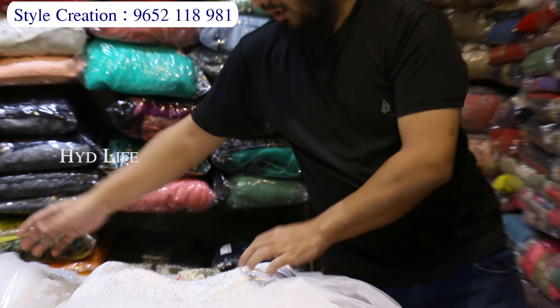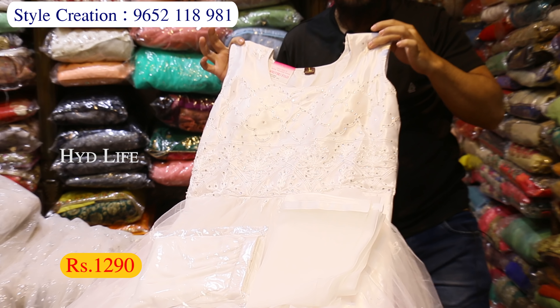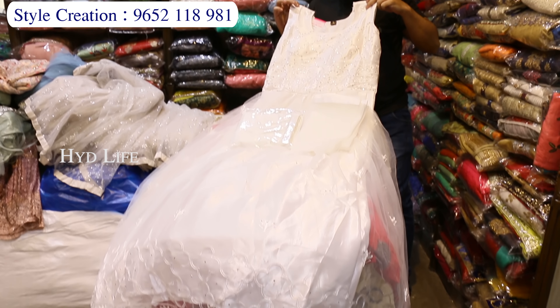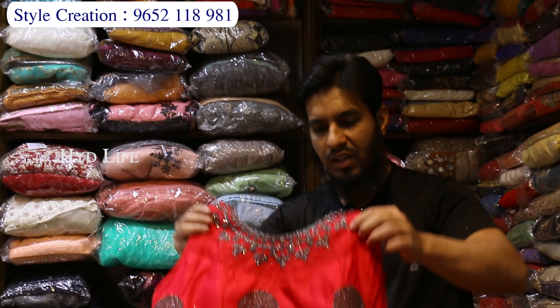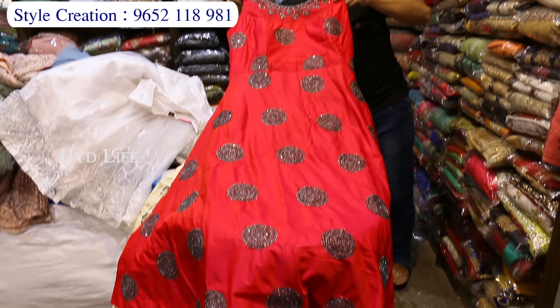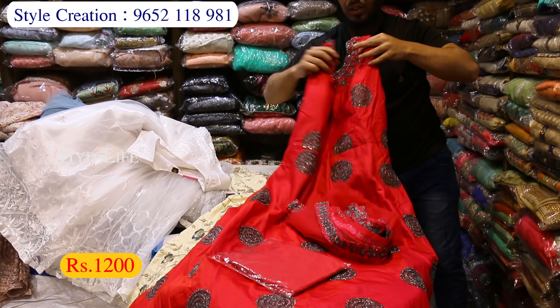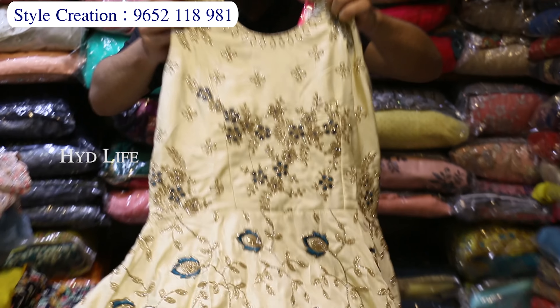There is also a Christmas pattern — long frock, full work on the back, half work on the back, with legging and dupatta. Long frock sizes available: L, XL, double XL, especially for Christmas. Next variety is a silk pair — full work on the front, dupatta, side-low border, this is a legging, just 1200 rupees.